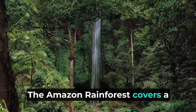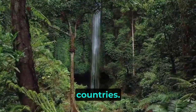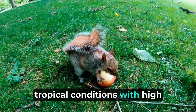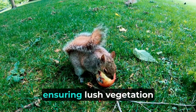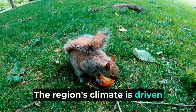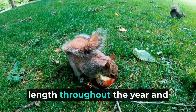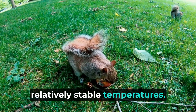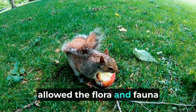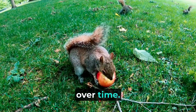The Amazon rainforest covers a significant portion of South America, spreading across several countries. Its climate is dominated by tropical conditions with high levels of humidity, ensuring lush vegetation flourishes. The region's climate is driven by its equatorial position, which results in consistent day length throughout the year and relatively stable temperatures. This unvarying environment has allowed the flora and fauna of the Amazon to develop specialized survival strategies over time.